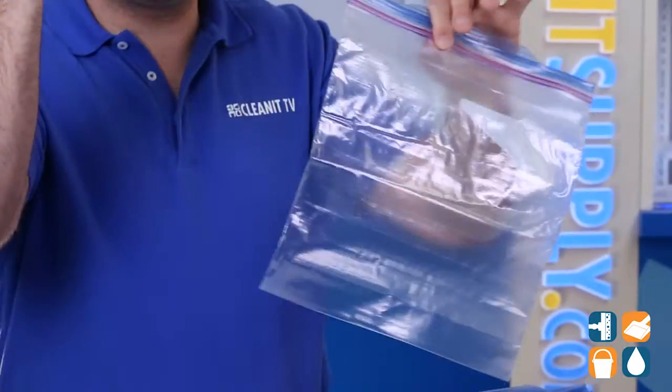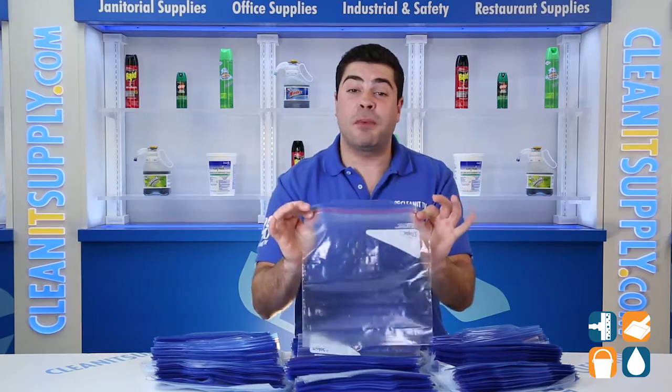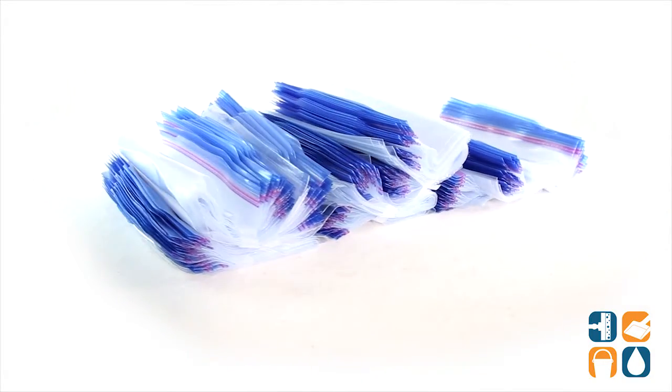But these 10x10 bags aren't just for food — store craft supplies, office supplies, and even small items while traveling with these convenient bags.